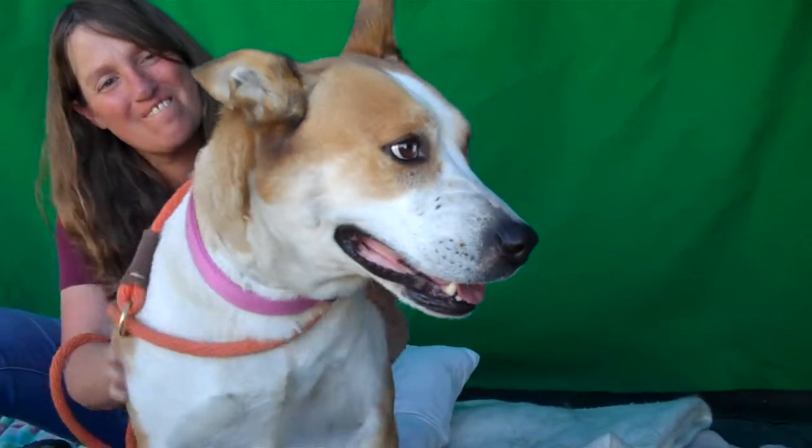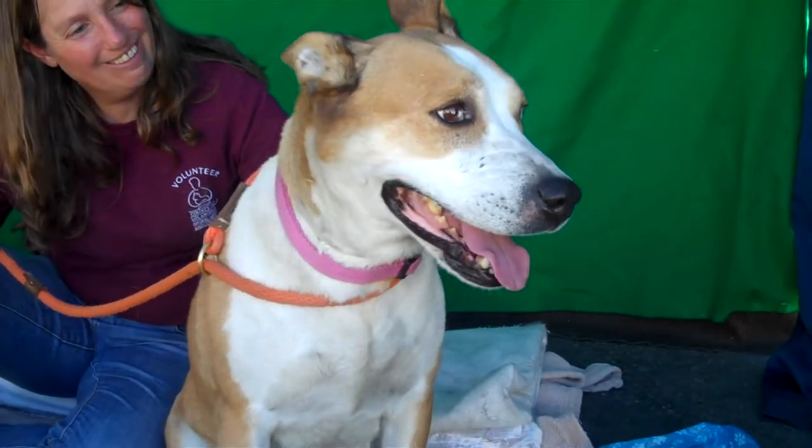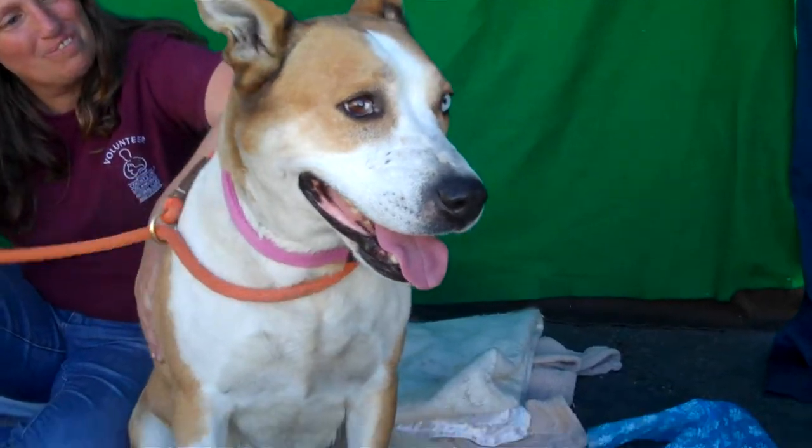I've got a gorgeous girl here for you. She's trying to be all shy and not look at me. Her name's Belle, and Belle, ID number A5005538, is just gorgeous.